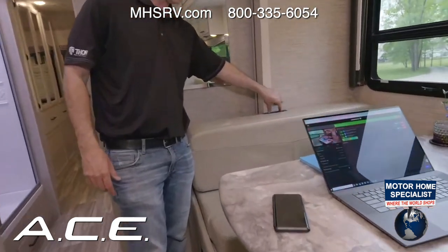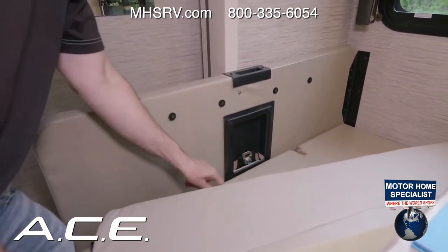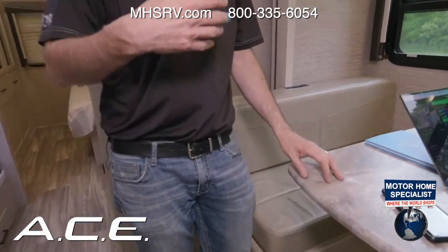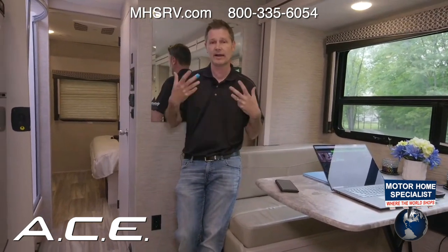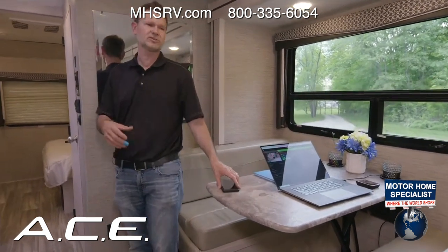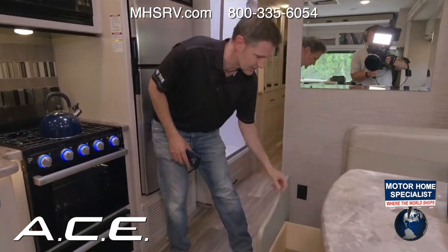As an option, there's a single child safety tether at the dinette for a child seat. You can move the cushion and find a board underneath where you tighten it down. Steve recommends calling your local police or fire department if you need help installing it, as they often have certified technicians who can assist — especially helpful for new parents or first-time travelers with small children.